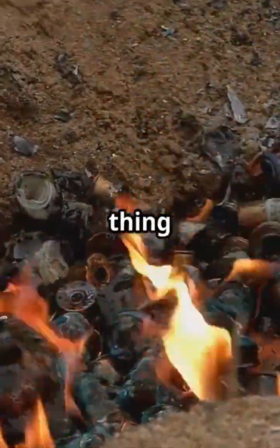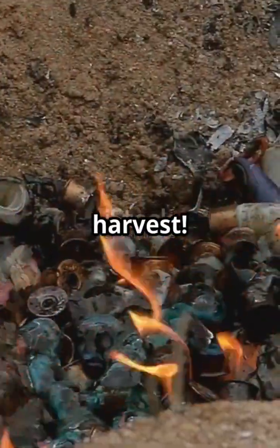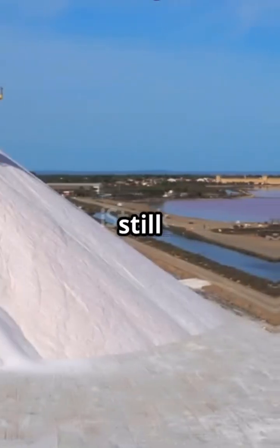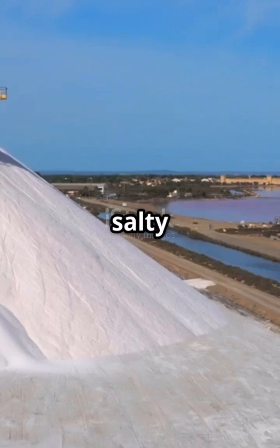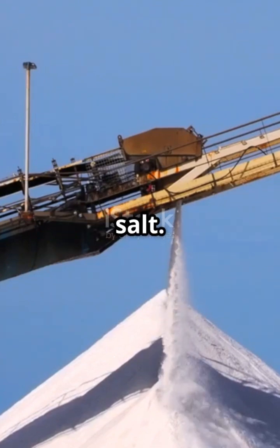In both cases we're after the same thing: pure sodium chloride. Once the salt forms, it's time to harvest — giant machines scoop and load the salt onto conveyor belts. It's still full of dirt and minerals, so next comes the cleanup. Raw salt is washed using brine, that's super salty water, to remove sand and impurities without dissolving the salt.